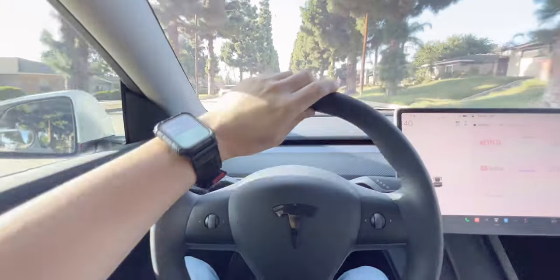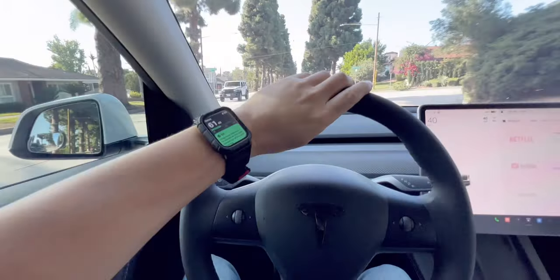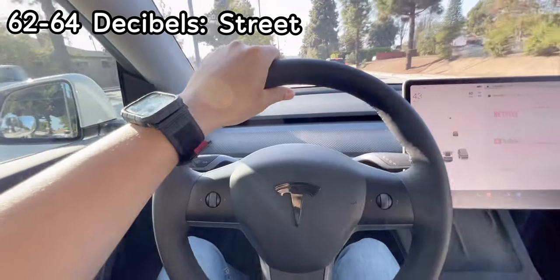Cruise control is set to 40 miles per hour for the baseline test. The decibel reading is showing 60 to 64 decibels.